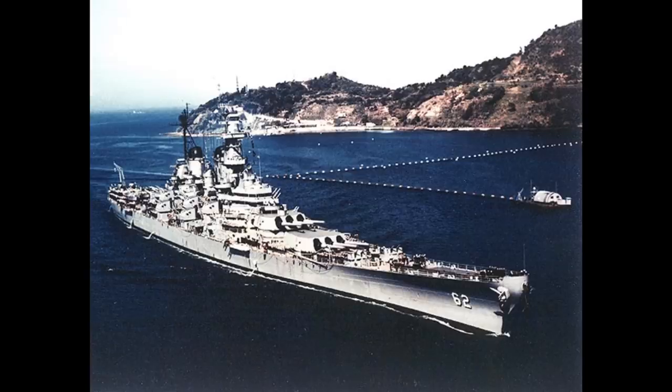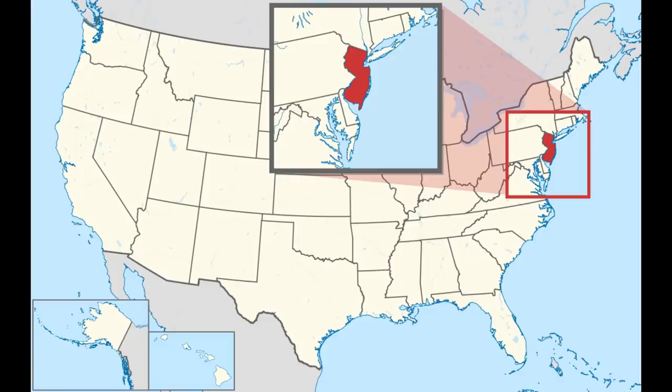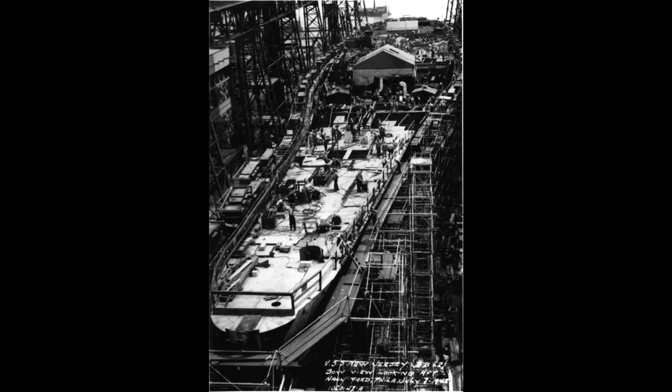USS New Jersey, BB-62, also known as Big J or Black Dragon, would become the second ship of the United States Navy to be named after the state, and would earn more battle stars for combat actions than the other three completed Iowa-class battleships. She was launched on the 7th of December 1942, the first anniversary of the attack on Pearl Harbor, and commissioned on the 23rd of May 1943.